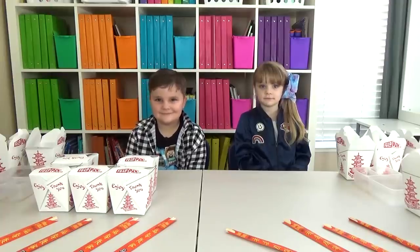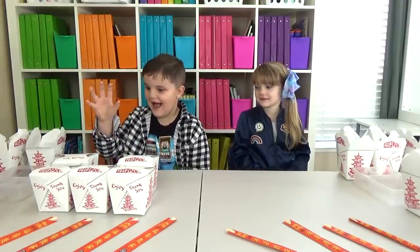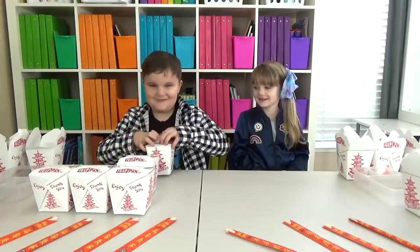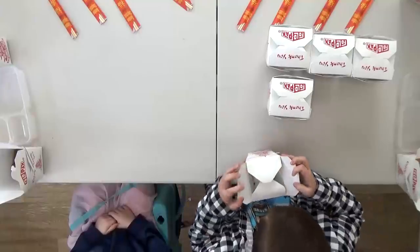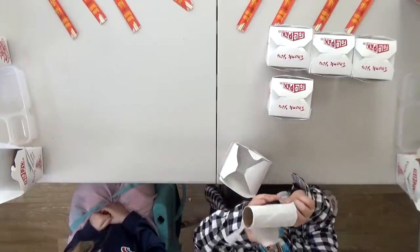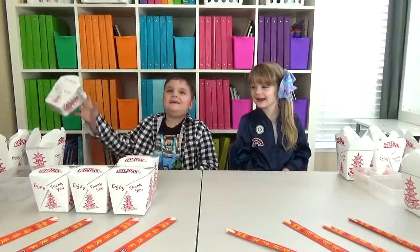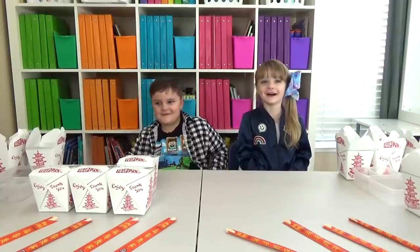Okay guys, there's only a few more left. Whose turn is it? Yes, Jackson's turn. It's light. It's toilet paper? I don't think you're supposed to eat that. So it's not my lunch. No, it's not my lunch.